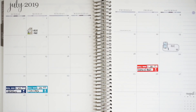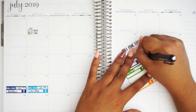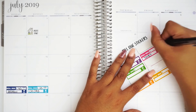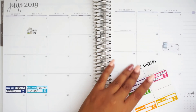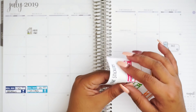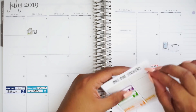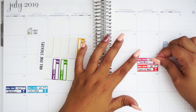So next off, I have Target. That one will be in pink. Let's do Target — a minimum payment of $32. And this one is also due on the 19th.